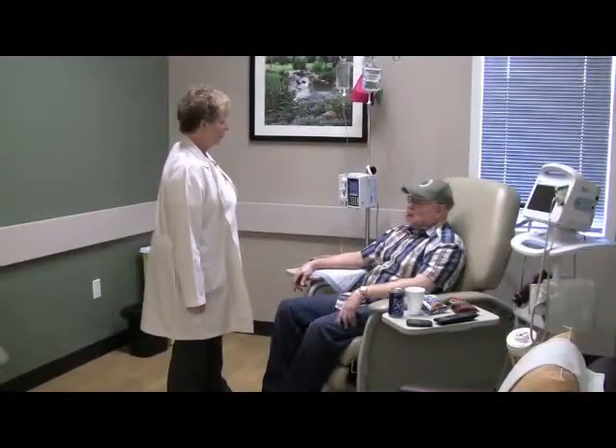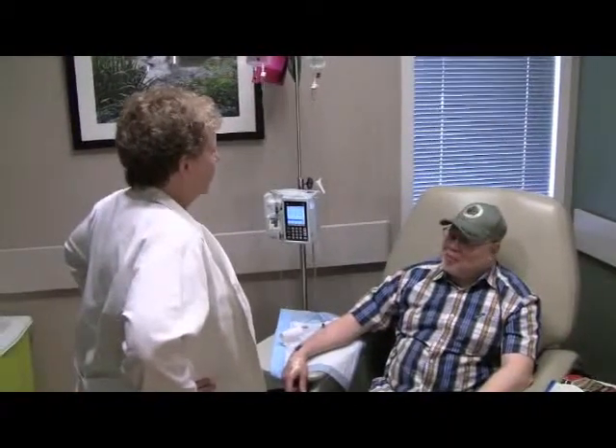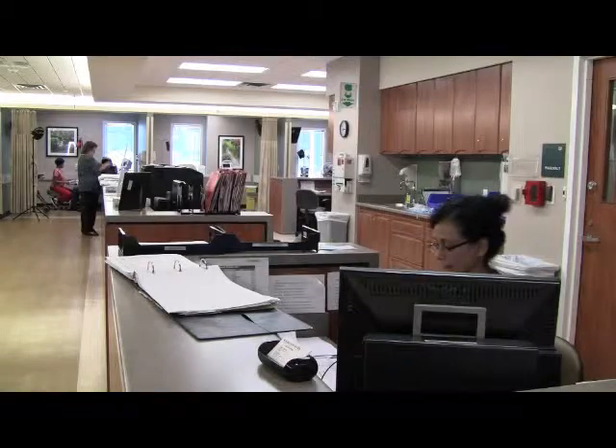Rodney's MS is stable, but Susan continues to work closely with him to plan his care month to month to help him stay one step ahead of the disease. It's an excellent facility. The staff is great. They're courteous, and they're always concerned about the patients.